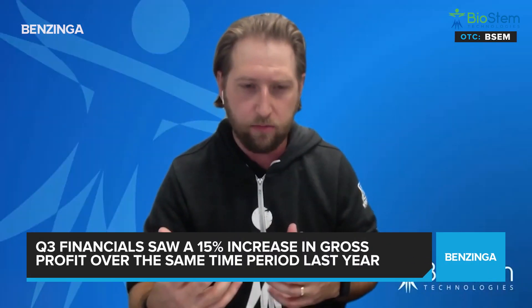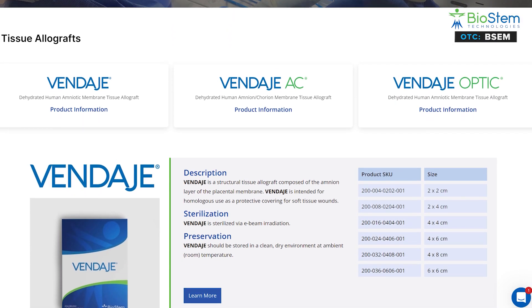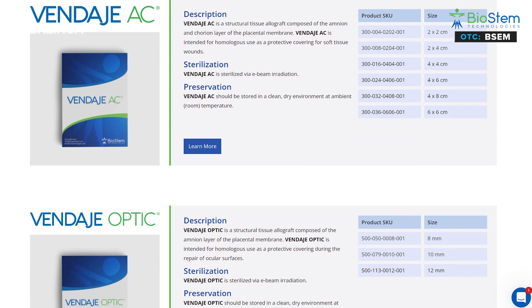From the business side, in your Q3 financials, you saw a 15% increase in gross profit over the same time period from last year. What are the reasons for this, and is this growth going to continue? So what we've done is we've shifted our focus and moved away from a wholesale distributor model, and focused on developing our W2 sales effort as well as independent sales agency efforts. We just recently brought on and hired a new VP of sales for our specific products, Vendage and Vendage AC. We're going to start targeting the private practice market, wound care market, as well as the surgical recovery market. That's really where we see this huge increase in gross profit — due to selling direct to the customer.